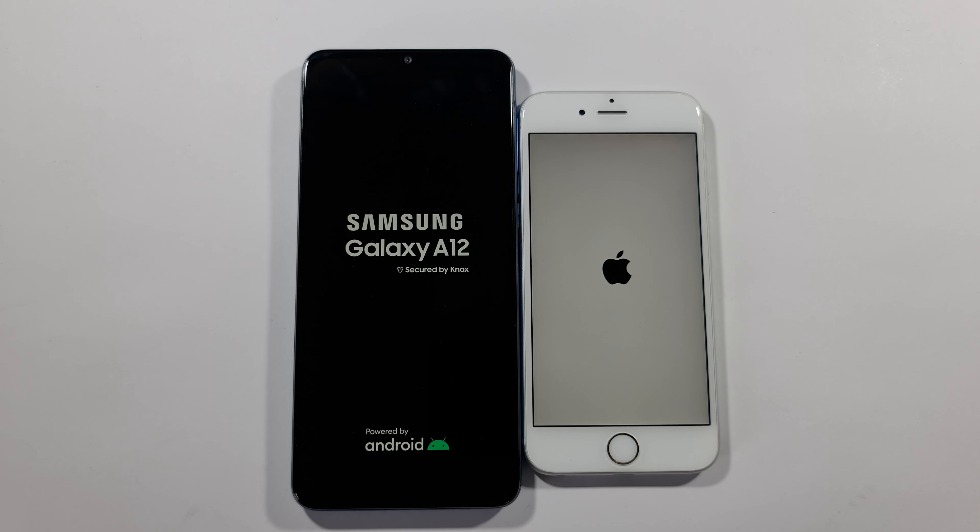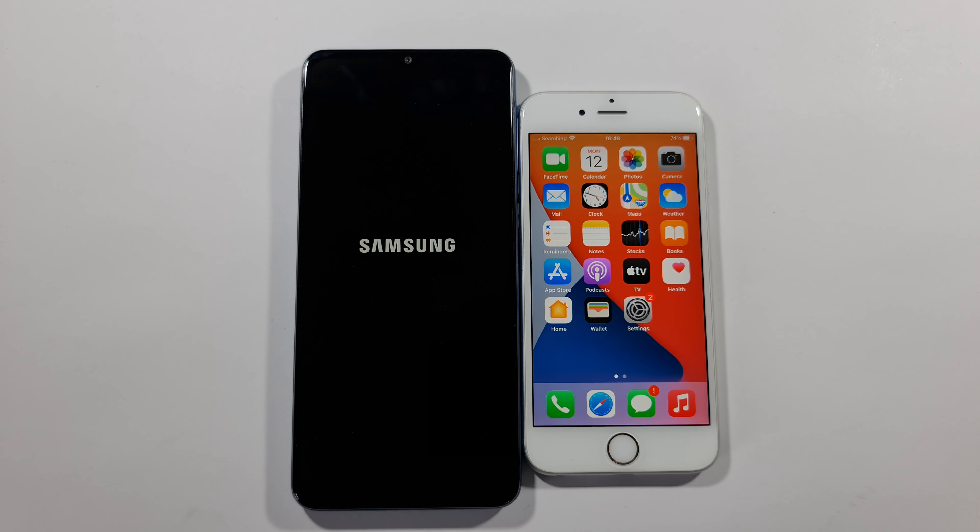Hello guys, welcome to my channel. I'm Oblafreak and today we'll compare speed tests between these two devices. On the left side we have Samsung Galaxy A12 and on the right side we have iPhone 6s. So let's quickly boot them up at the same time and see which one is faster. 3, 2, 1, go.